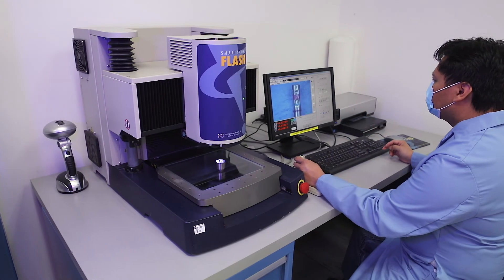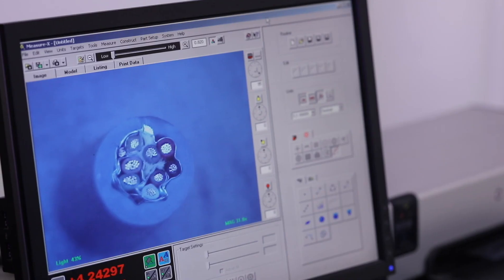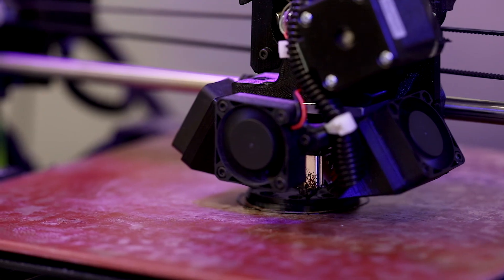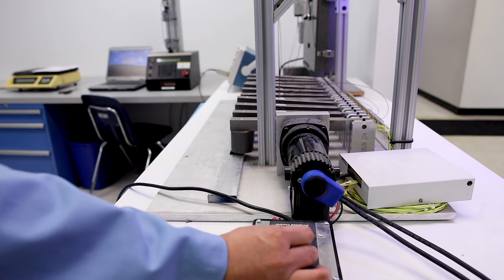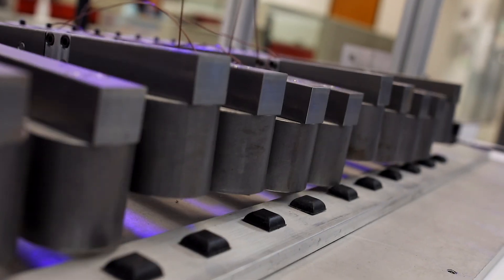Our customers count on us for completed design and validation, prototyping and 3D printing. From concept, testing and validation, we specialize in designing wire solutions for complex industries and applications.